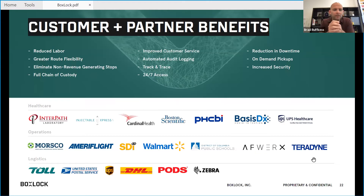Customer partners and benefits — I mentioned a lot of this. These are some of the companies we're working with and the value and benefits that we provide to them.